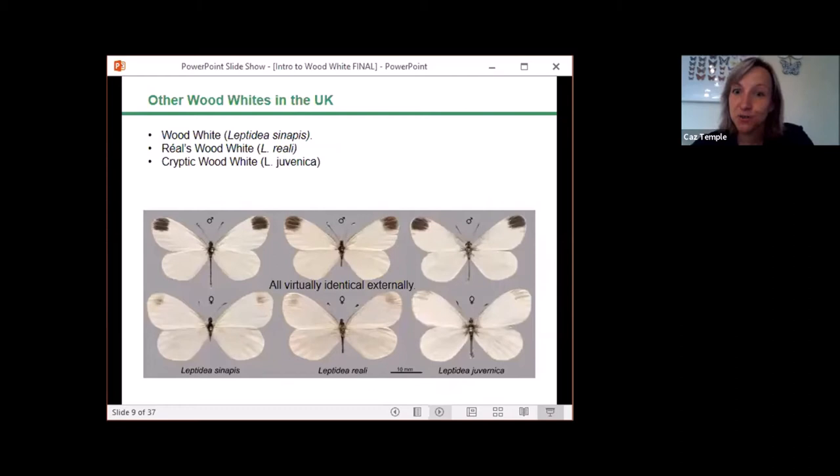There are other wood white species in the UK: the wood white, the Réal's wood white, and the cryptic wood white. The other two have only recently been discovered and are only found in Ireland, so if you see a wood white in England you can assume it's the species being described here. These species all share very similar characteristics — both in appearance and behaviour — and are only separated by genital dissection and DNA testing.